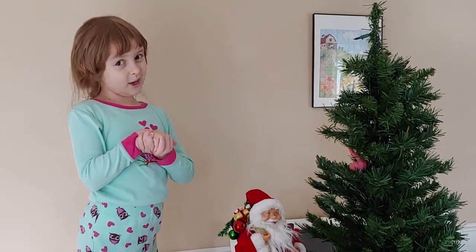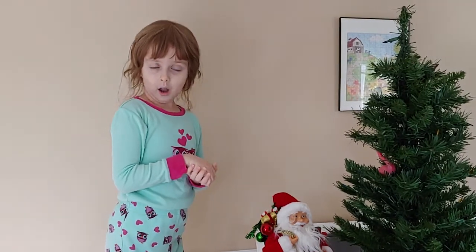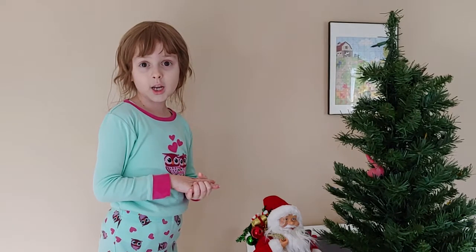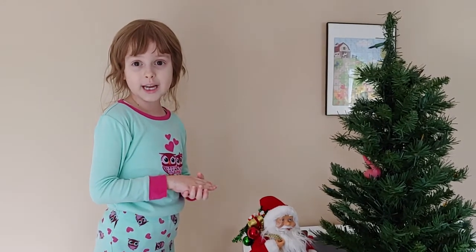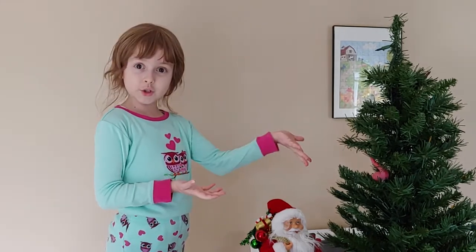Welcome back to Kylie the Hedgehog's video channel, hedgehog fans! Remember last year I showed you the Christmas tree on Kylie the Hedgehog's house tour? Well today we're going to decorate the Christmas tree.